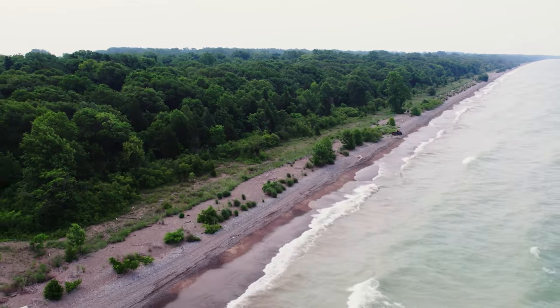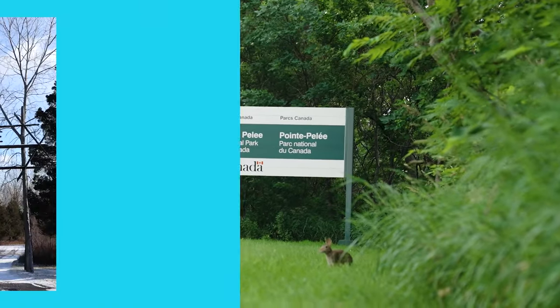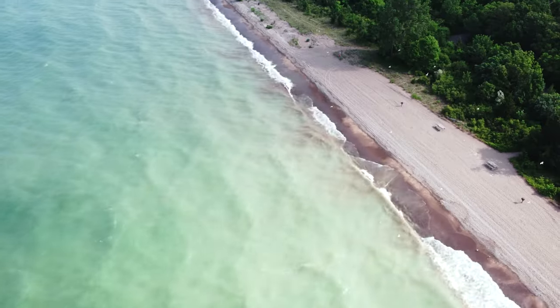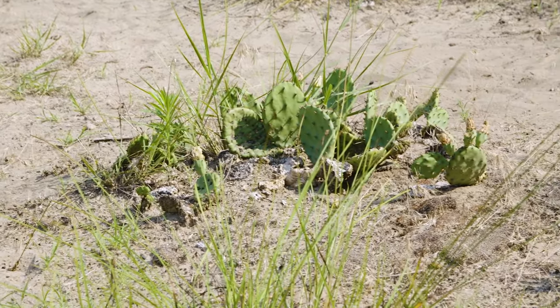Point Pelee National Park is located on the southernmost part of mainland Canada, so we are located very far south, and here at Point Pelee our winters are very mild. People often associate cactus with a desert, and even though it's not a desert here, during the summer it is very hot and dry.